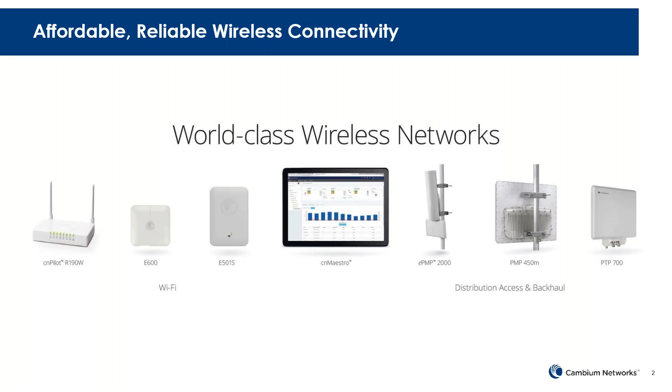We have everything from long-range unlicensed, long-range licensed links through PMP products. We have our flagship point-to-multipoint 450 product line, the ePMP product line, which now is the ePMP 3000, utilizing the 802.11ac Wave 2 chipset for point-to-multipoint networks. And then moving to indoor and outdoor enterprise-class Wi-Fi, as well as residential Wi-Fi to complement that network, so we can handle really any wireless solution required.